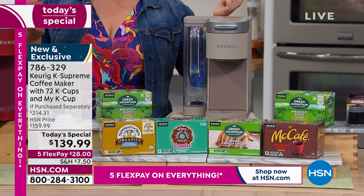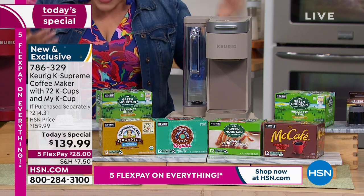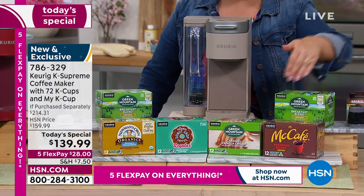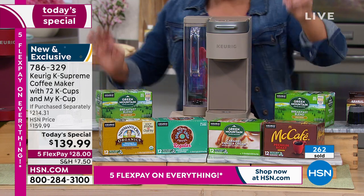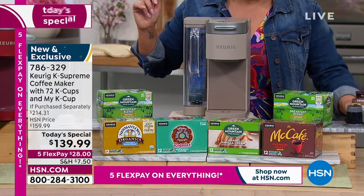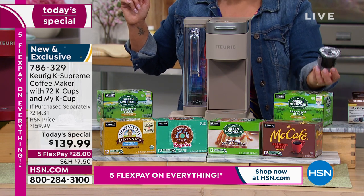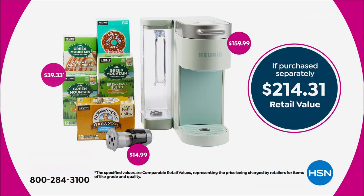Think about the mega gift this is for you or for somebody you love. Over $50 worth of bonuses, 72 cups of coffee — two boxes of Breakfast Blend, Caramel Vanilla Cream, McCafé, Donut Shop, Newman's Organic — plus the My K-Cup, which alone is a $15 value. That's typically a separate purchase. New colors, more than we've ever done, and more K-pods than we've ever offered. Here it is in black and white so you can see the value.